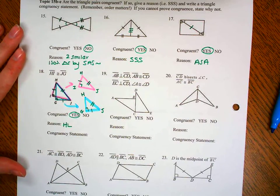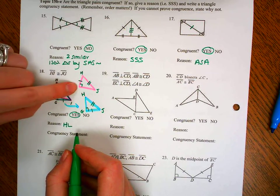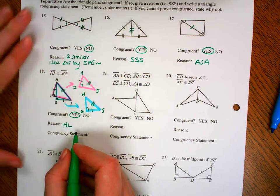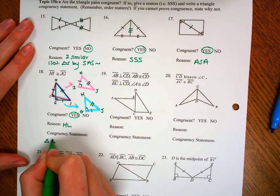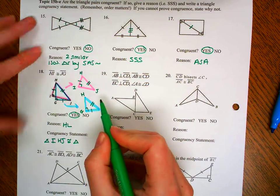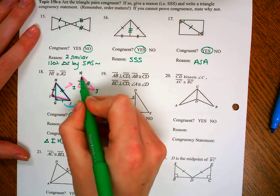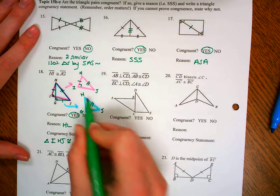Now I have to write a congruency statement. I'll do it I to H to J — going from the right angle, across one side, across two. So what's that congruent to? I — the right angle — matches up with G. I went across the one to J, then across the two to H. So triangle IHJ is congruent to triangle GJH.